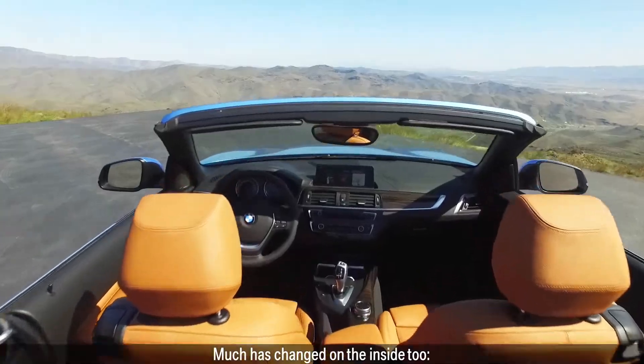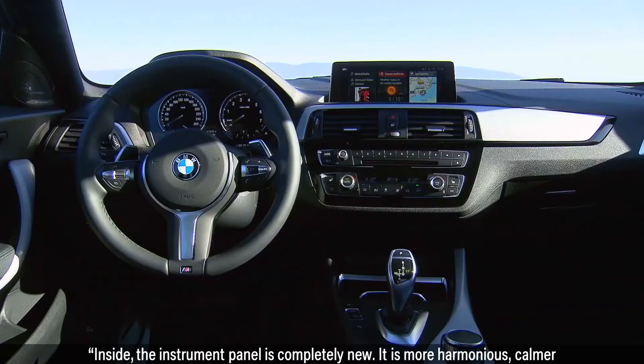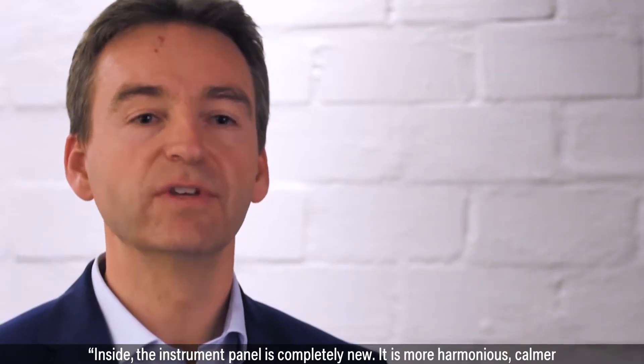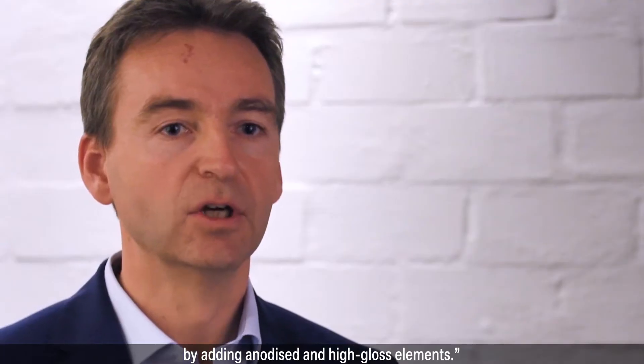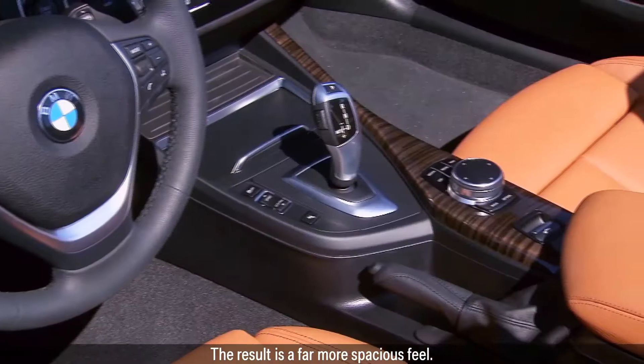Much has changed on the inside too. Inside, the instrument panel is completely new. It is more harmonious, calmer and seems much more contemporary as a result. We have also enhanced the quality of it by adding anodized and high-gloss elements. The result is a far more spacious feel.